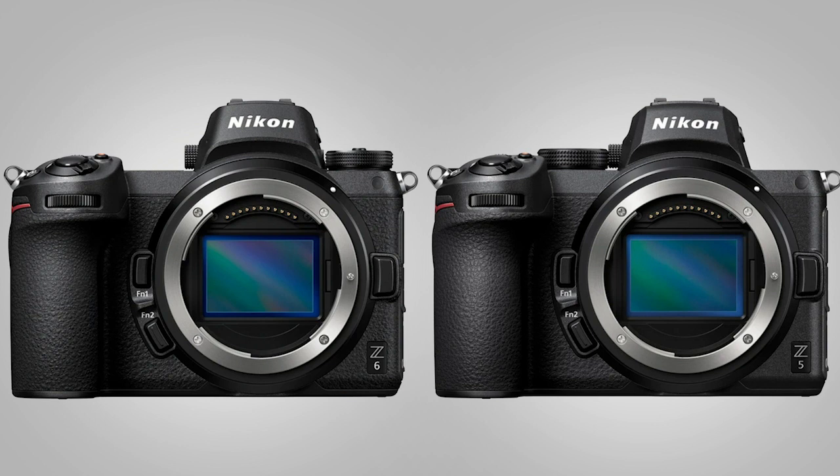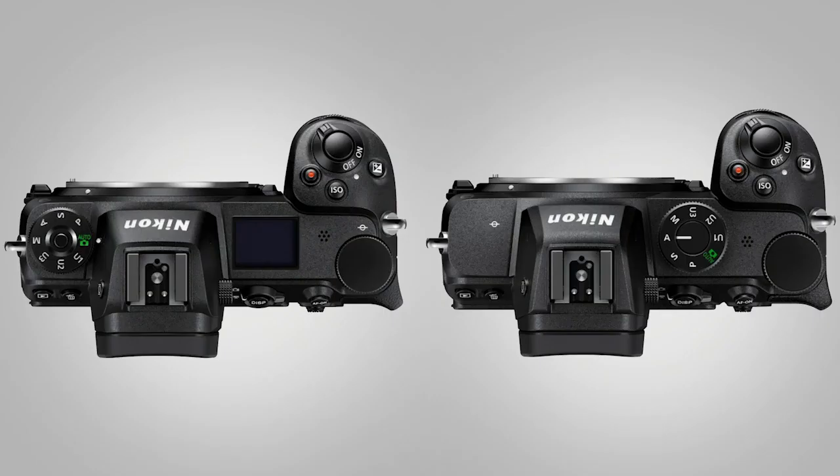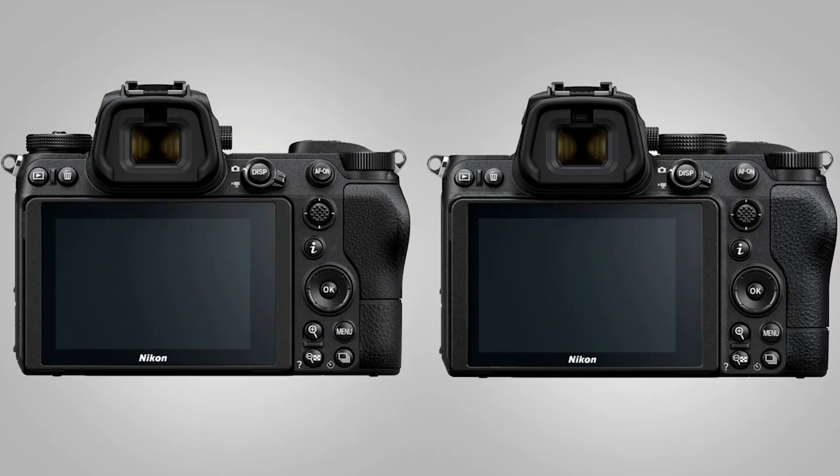We've talked about the price point — $1,399 for body only, and with the 24-50 lens that we announced alongside it, there's a kit option for $1,699. At this price point, it makes it a lot more attractive for people to get into not only mirrorless but full frame as well. It sits directly between the Z50, a crop sensor camera, and the Z6, which was until this point our entry point into full frame from the Z system. Now our entry point is the Z5, and it is very close to the Z6, save for some high-end video features, which we'll talk about in a bit.